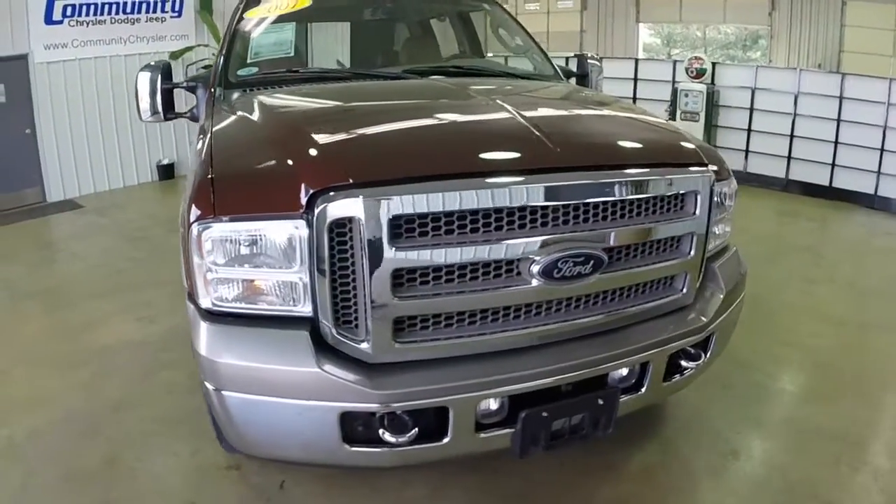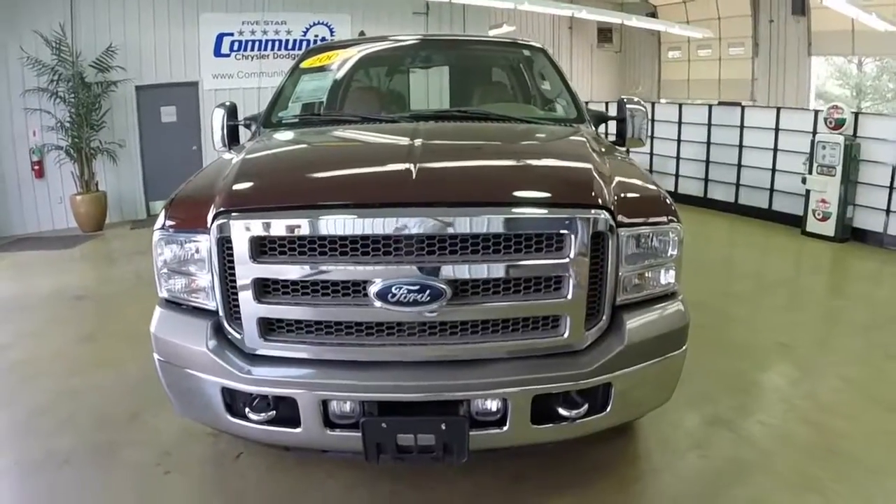Hello everyone, today we're going to take a quick walk-around look at this 2007 Ford F-250 King Ranch.